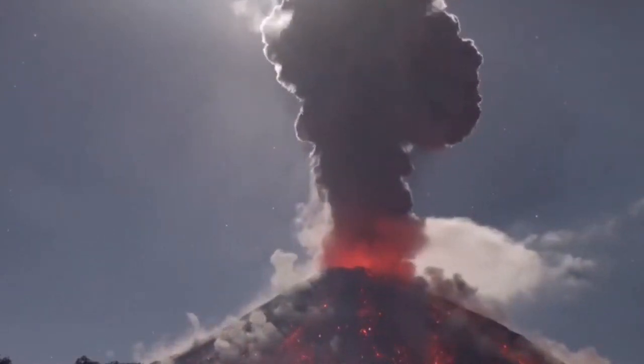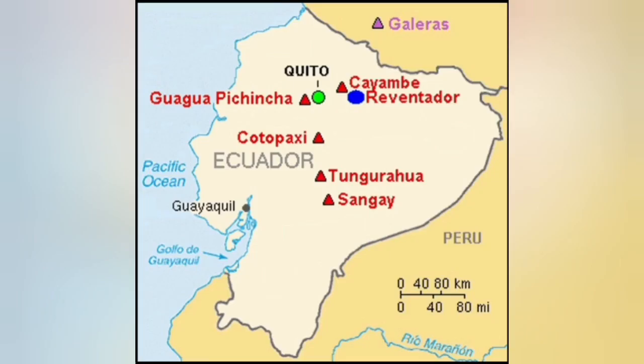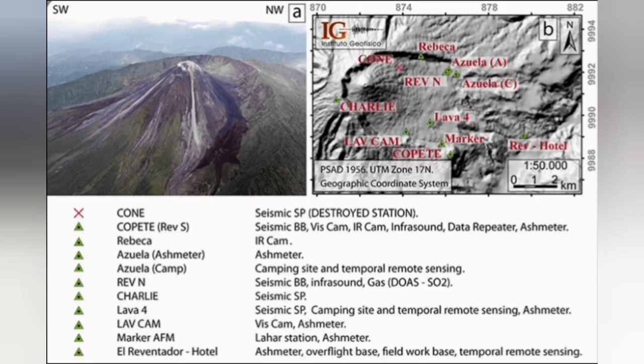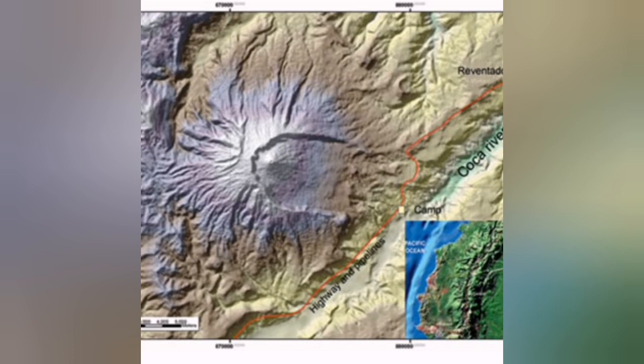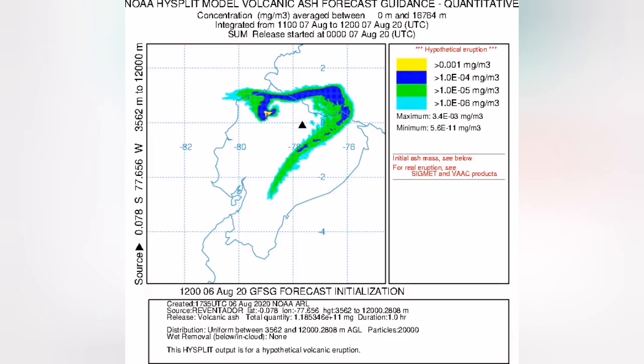You can see the map where Reventador is located. It is a stratovolcano on the Andes, where the Pacific plate is undergoing subduction under the South American plate. As you can see, there is a big caldera with a smaller cone inside it. In this image, smoke and ash from the volcano rises into the air and disperses, depending on the direction of the wind.